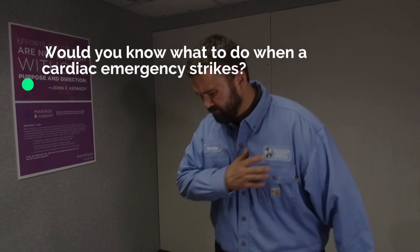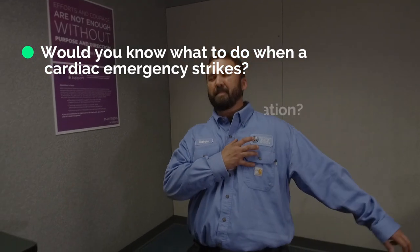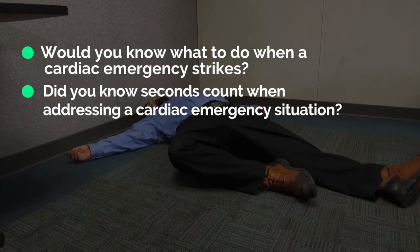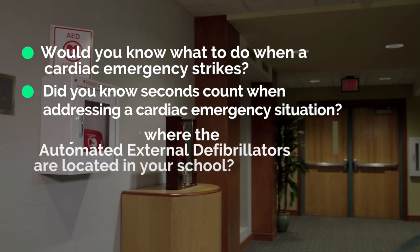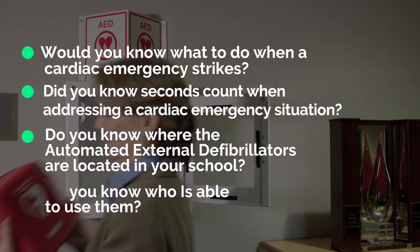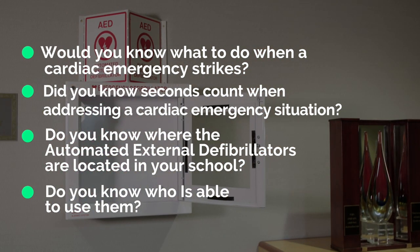Would you know what to do when an emergency strikes? Did you know that seconds count when addressing a cardiac emergency situation? Do you know where the automated external defibrillators are located in your school? Do you know who is able to use them?